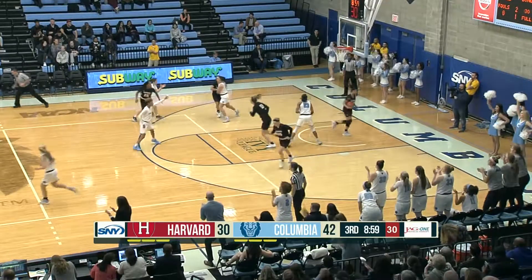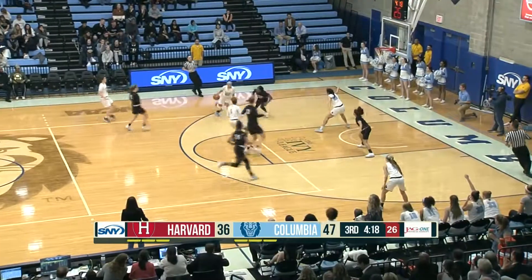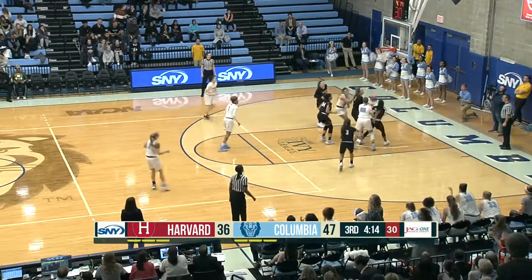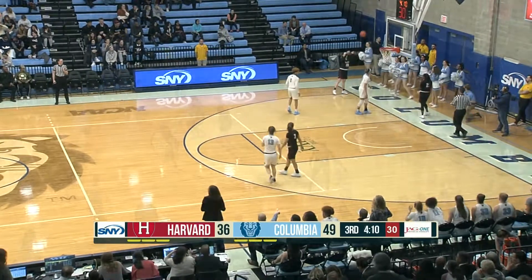Janiyah Clements — she did that in the first and now is into the J in the sweet spot. Imani Whittington back on the court for the Lions in this third quarter. Another J for Janiyah, and she has been so effective in finding her shot and creating.